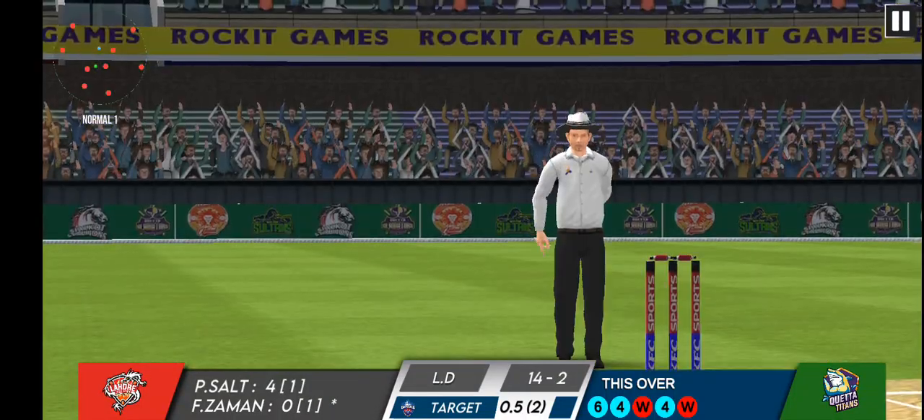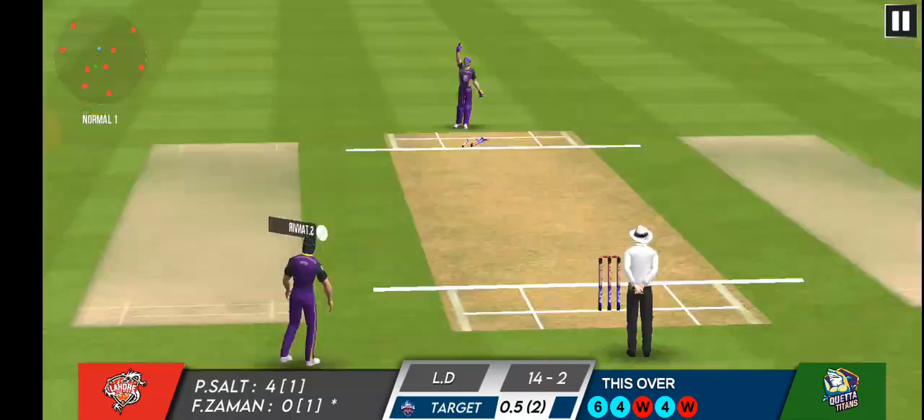That's a terrible mix-up between the batsmen. They've left each other stranded and now one of them is in trouble.